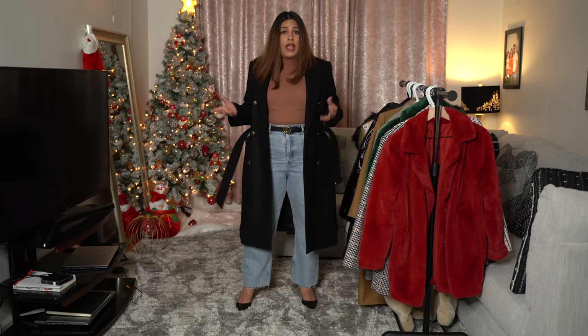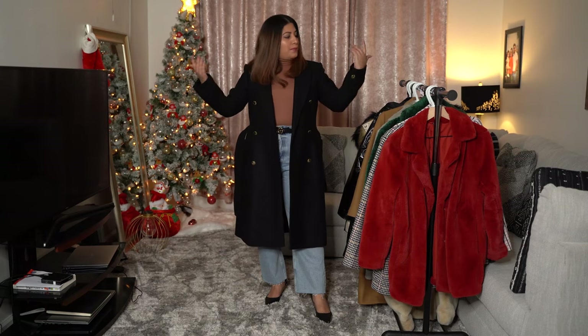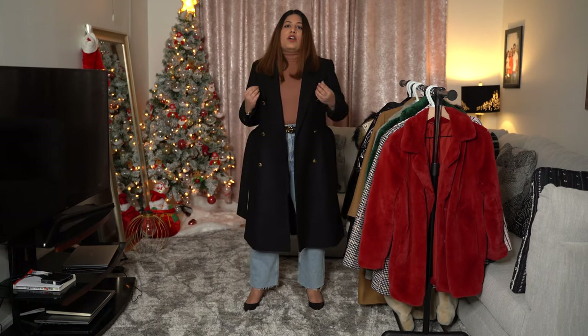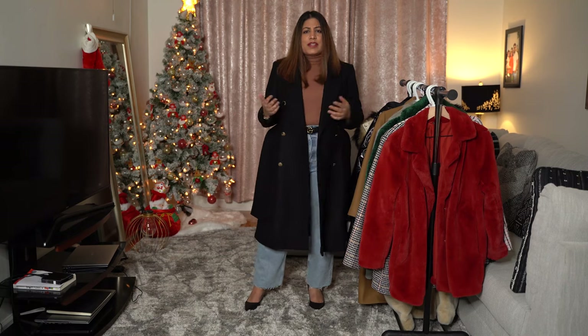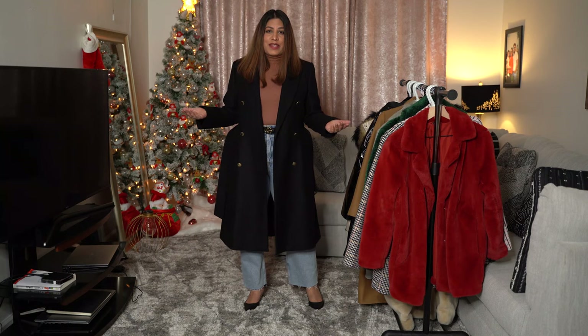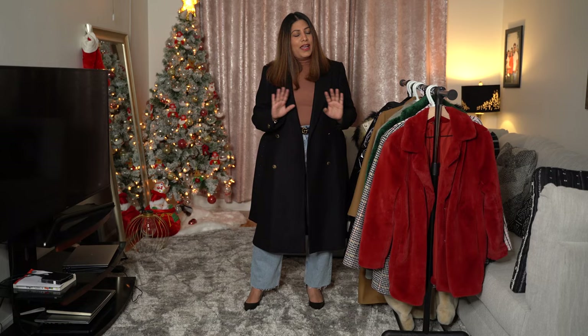As per trends, this is a classic trend right now — belted coats, belted blazers, belted jackets are so much in trend. Being black, I totally love this. Black is the color you can incorporate with a lot of stuff, a lot of outfits — dresses, denims, skinny denims — everything. It's going to work with everything. You can style it formally, casually, dress it up, dress it down, anything.